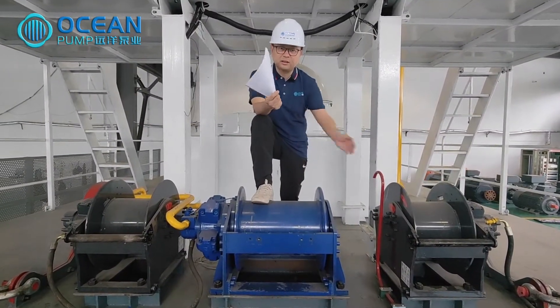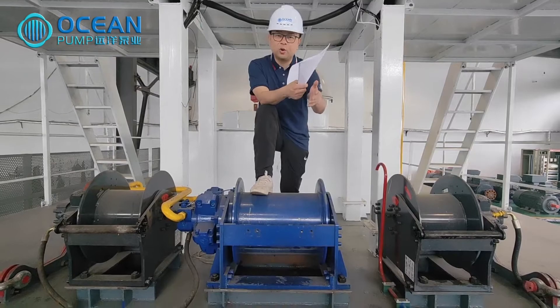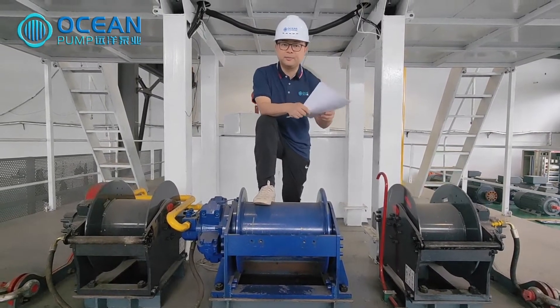A 60-ton gantry winch for lifting the mainframe, and two sets of 40-ton left and right traverse winches jointly realize cutter head up-and-down and left-and-right traverse movement during work.